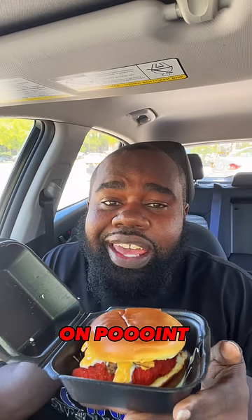Then you close that baby up. You look at it one time. Then you hitting it, baby. Oh, pie! Hitting on all cylinders. Try this today, not tomorrow.